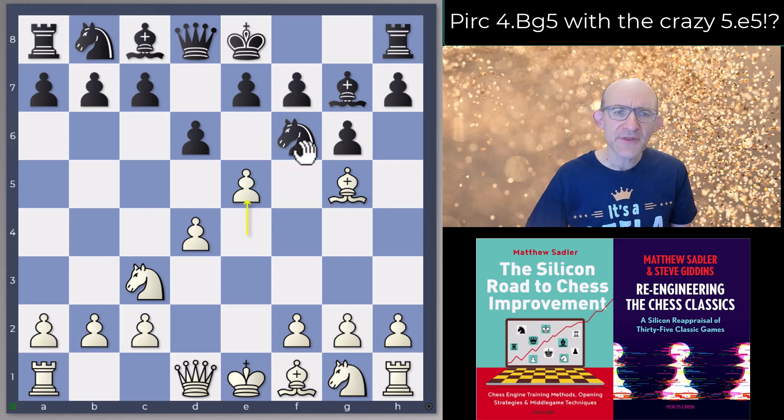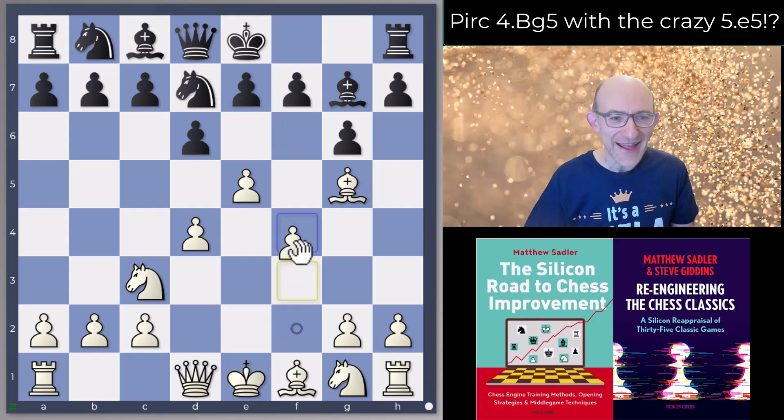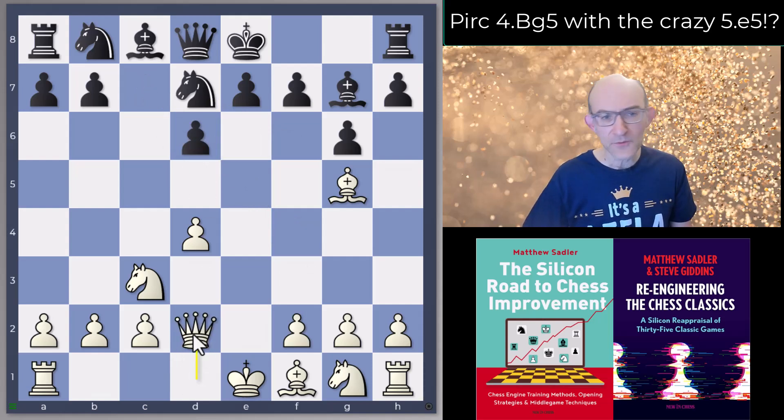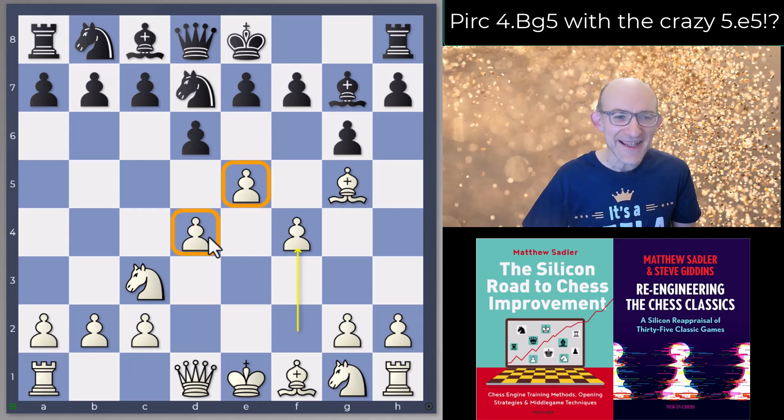After e5, black normally replies with Nfd7 — dxe5 is possible but white seems to be just a little bit better there. Now white can play f4. The engines want to bail out a little with takes-takes and Qd2, which is not unreasonable — the knight's been chased away, you're threatening Bh6 and looking to play h4-h5. But f4 is obviously the big move: solidify that center and ask black what they're going to do.